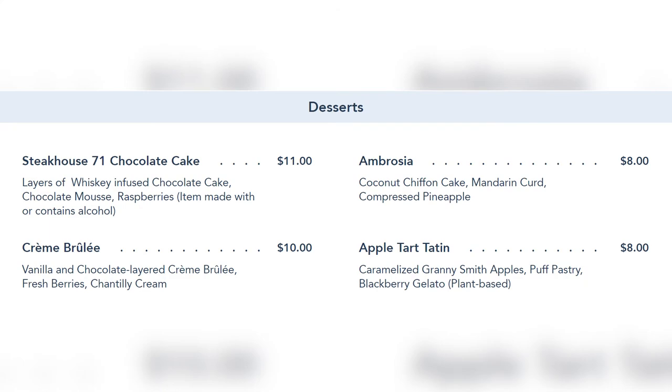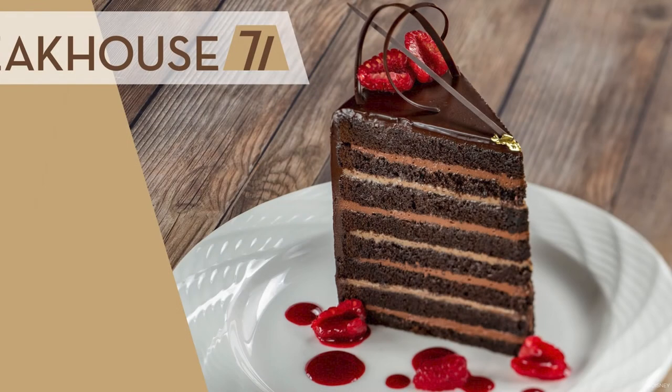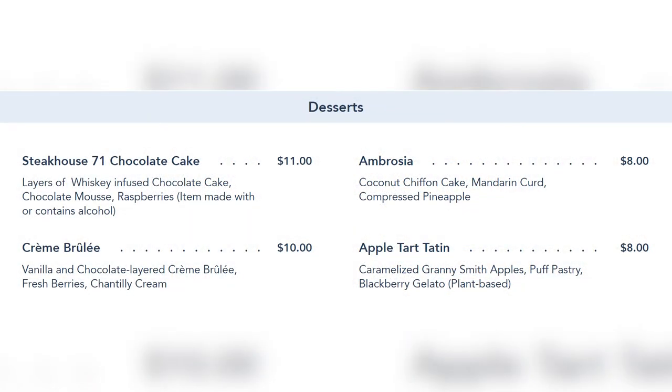For desserts, the Steakhouse 71 chocolate cake — layers of whiskey-infused chocolate cake, chocolate mousse, and raspberries — looks absolutely beautiful. There's also ambrosia, crème brûlée, and apple tarte tatin. Overall the lunch menu is great, especially if you're a fan of sandwiches and sliders. On busy Magic Kingdom days you can take a midday break, head next door to the Contemporary, and enjoy an amazing lunch at Steakhouse 71.